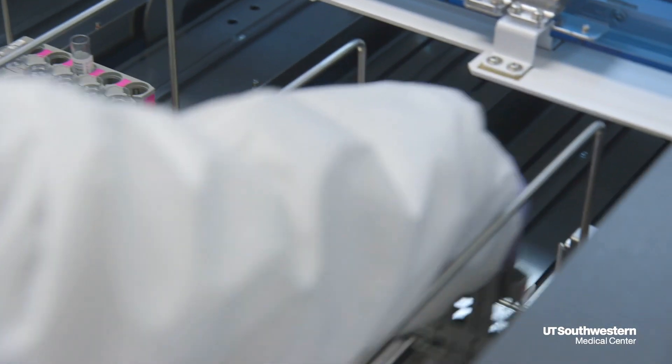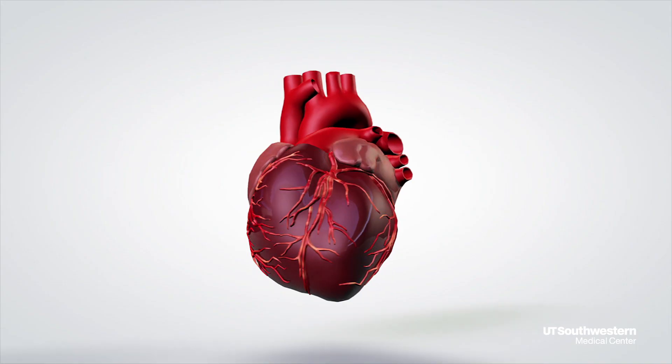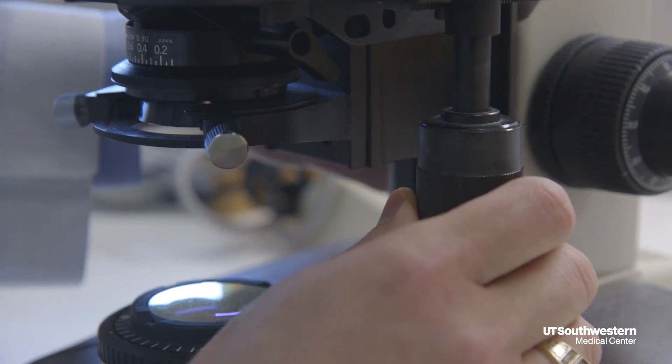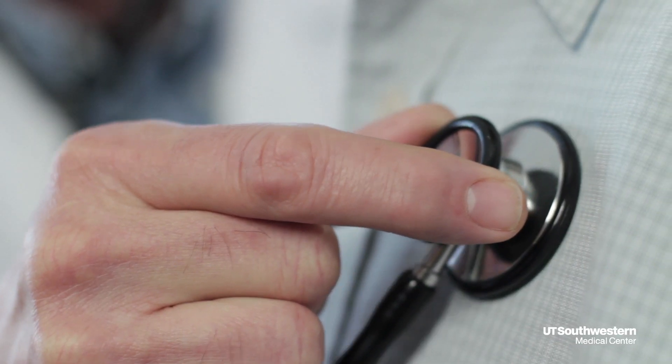So how does this test work? Our heart muscles contain certain enzymes. During a heart attack, they leak out into the blood. This test, cardiac troponin, allows for earlier detection and more precise patient care.